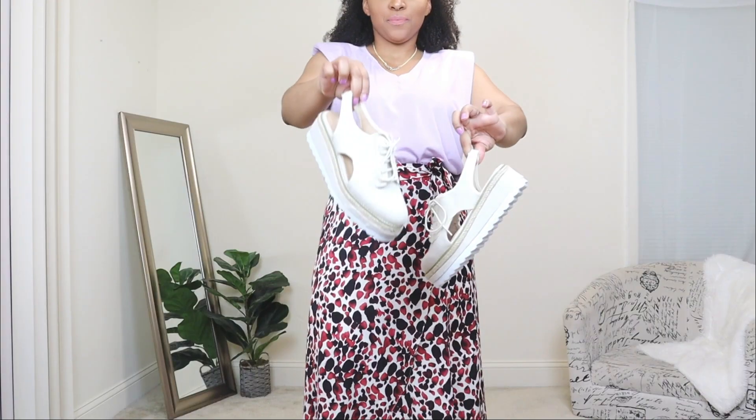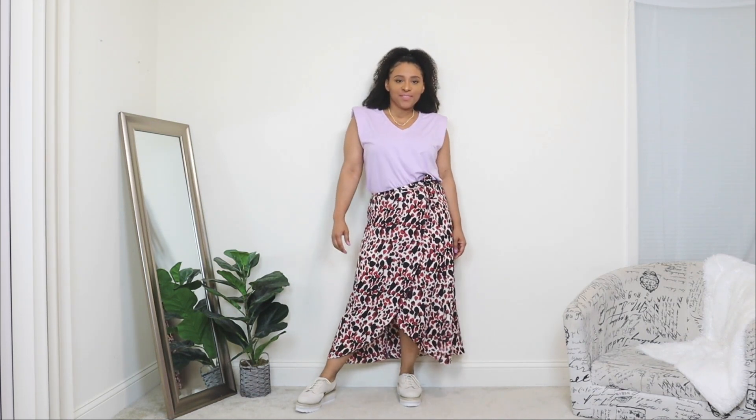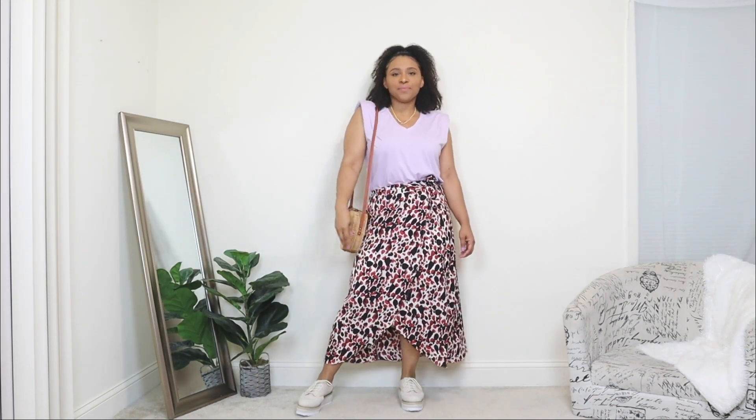The next way to style a maxi skirt: here I'm styling another printed maxi skirt that has an asymmetrical style in the front and something you can tie around the waist. For the top I'm pairing it with a sleeveless top in purple — Very Peri, the color of the year — which contrasts really well with the print of this maxi skirt. I lightly accessorized with a simple gold chain. For shoes I chose slingback oxford shoes with a subtle platform — super comfy and perfect for a weekend look. Lastly I'm adding the same round wicker bag.